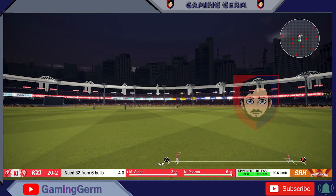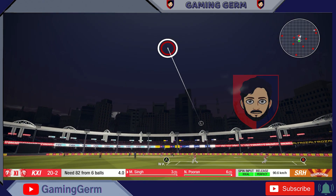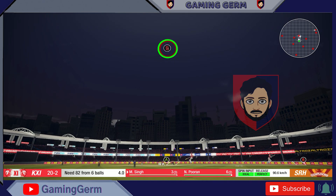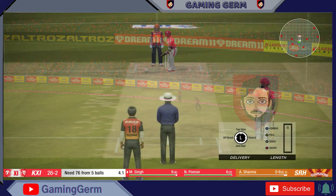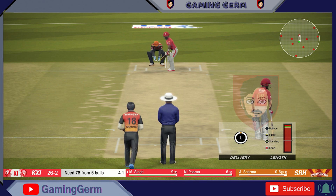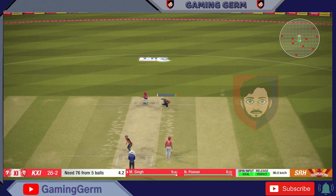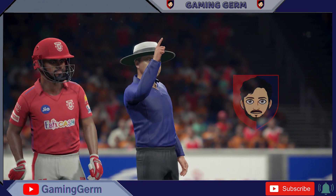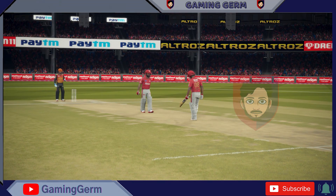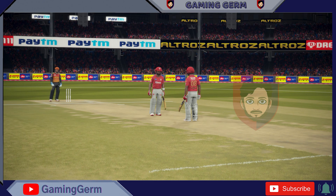Plenty of wickets in hand coming in for the final over — may as well go for it. Playing some mind games with the batsmen. Confident appeal. Huge wicket. The batsman has been in impressive form lately, and this is massive for the fielding side.